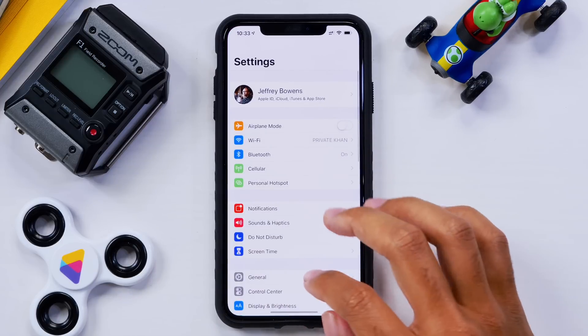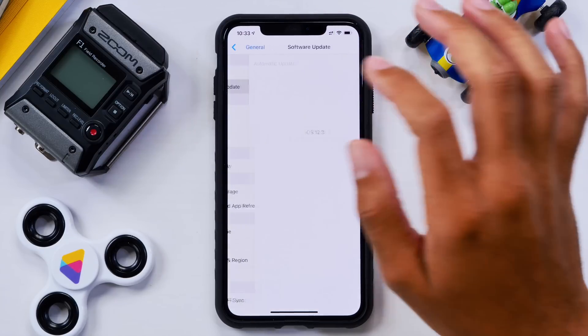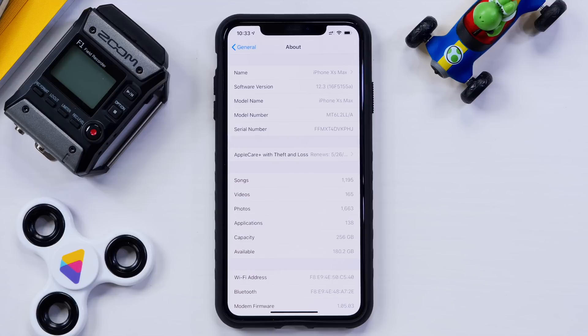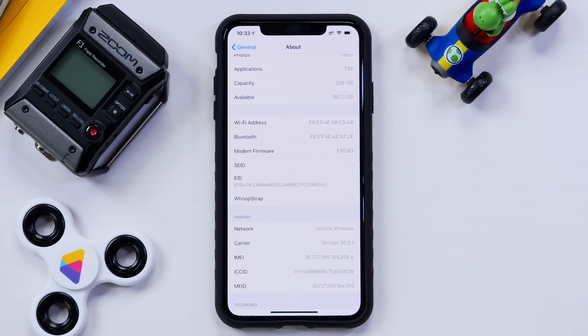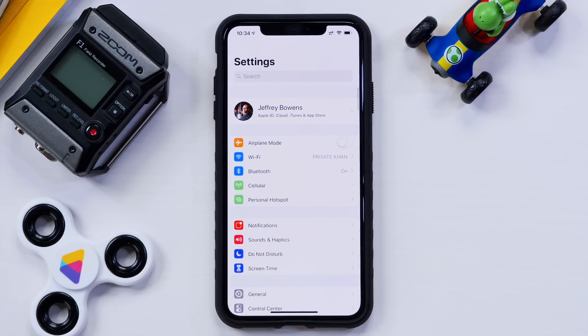We have iOS 12.3 beta 5 loaded up on our device, and as you may have seen, we got only a 90 megabyte update — pretty low for a full beta version. The build number is 16F5155A. Going down to modem firmware, that was updated in the last beta and is now 1.05.03. With that update, we did see a lot of people complaining less about dropping calls and LTE issues, though some users are still having problems.